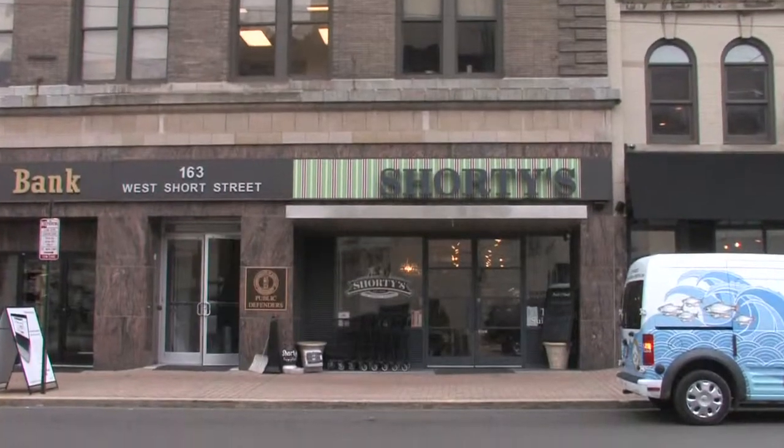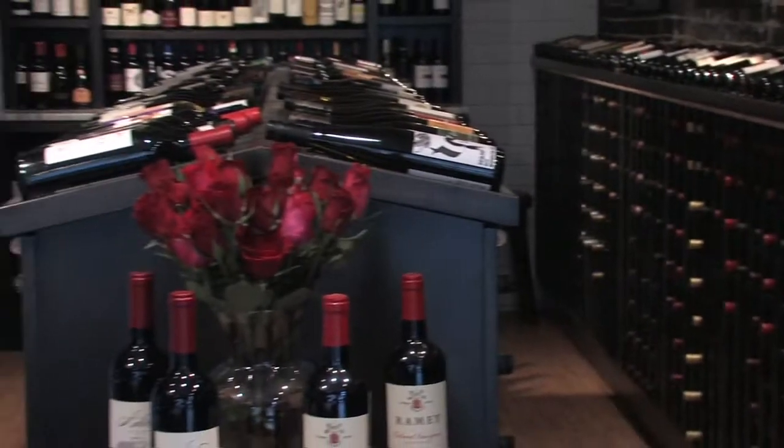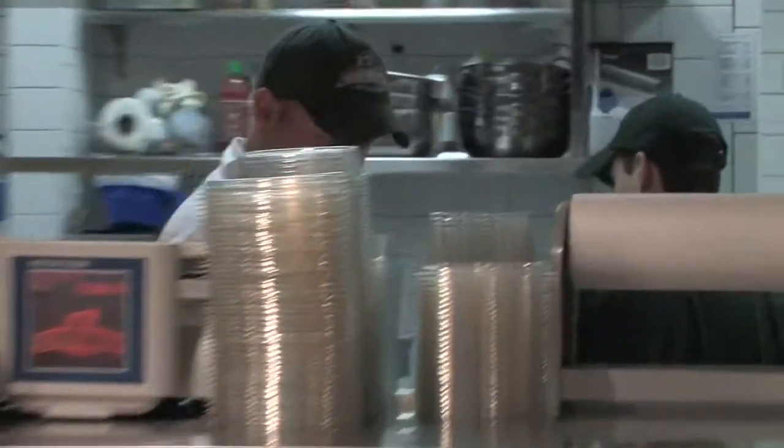Right now on Secrets of Bluegrass Chefs, an old building offers a new concept for downtown Lexington. A downtown New York-style market where the shelves are stocked and the deli is downright delicious.